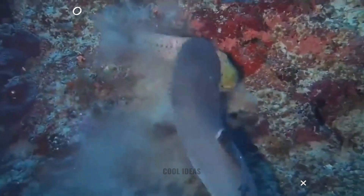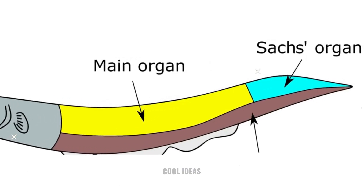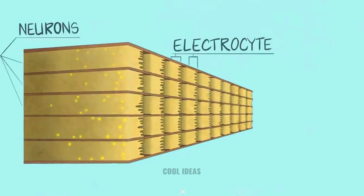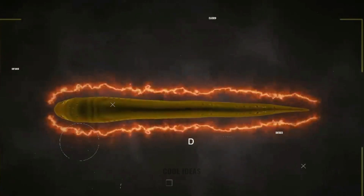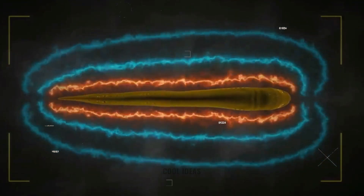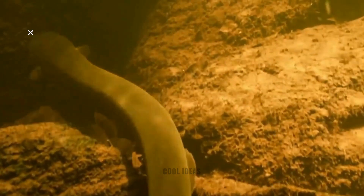Electric eels have a special organ in their bodies called the sax organ, which contains modified muscle cells called electrocytes. These electrocytes are arranged in rows, similar to the cells in a battery, and allow for a current of charged ions to flow through them. This buildup of current charges the electric eel, allowing them to emit a steady stream of weak electric pulses. This electric field is used for communication and active electrolocation — their way of seeing in dark, murky environments.